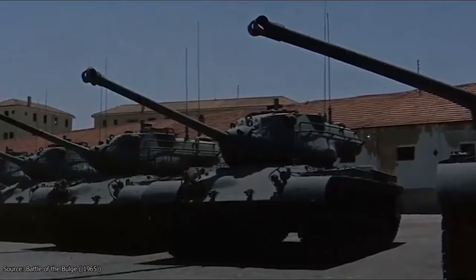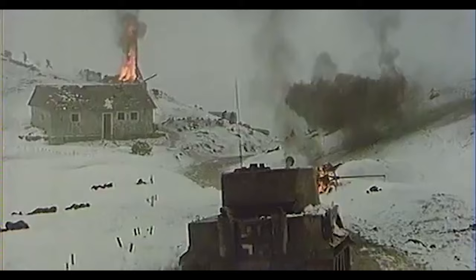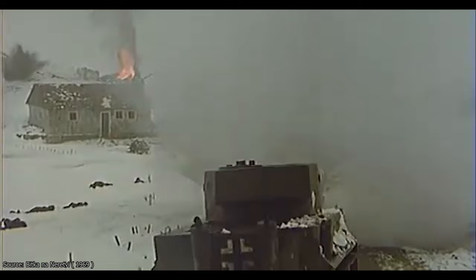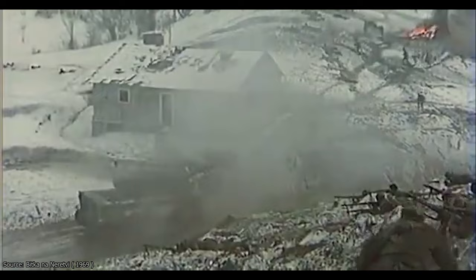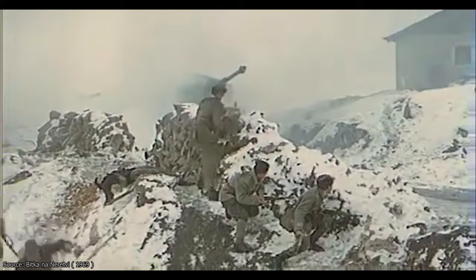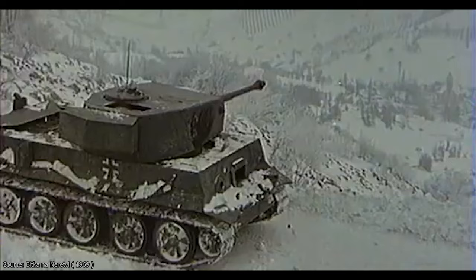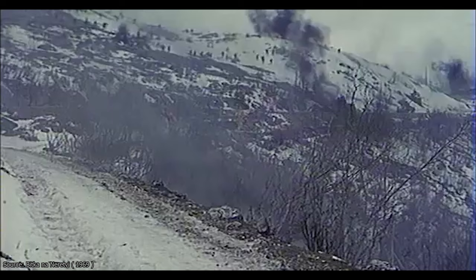Using improvised mock-ups to represent German designs was largely irrelevant to audiences of that time, and likely remains so today — though a few overzealous tank enthusiasts might scream internally. Historically, the Tiger was never used in this part of Europe in any significant numbers; such rare vehicles would never have been effective hunting small Partisan units in hilly terrain. Nevertheless, the Tiger has become one of the most iconic tanks in history and a symbol of the Nazi war machine.